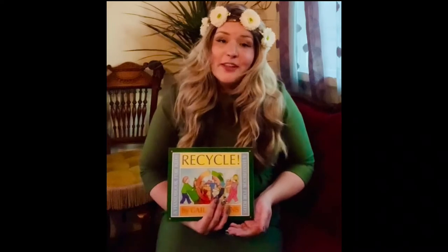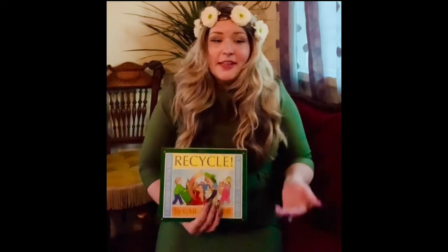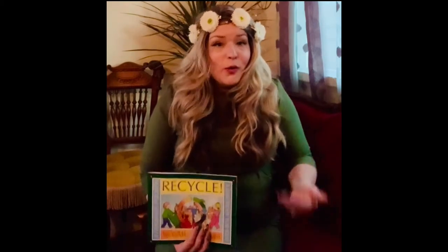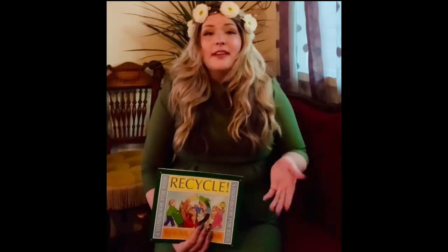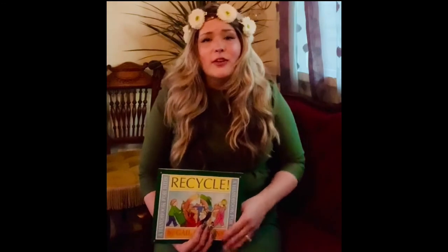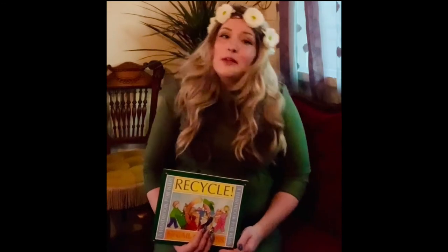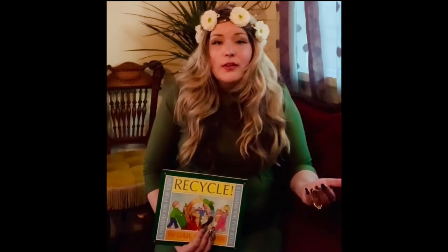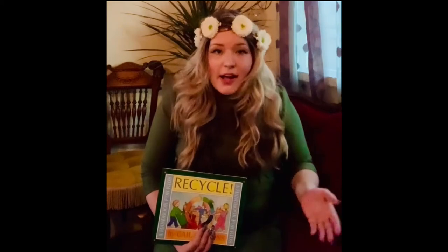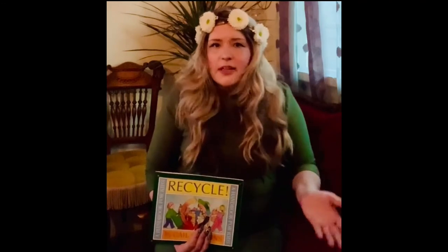Now for our after-story questions for today's story, Recycle: A Handbook for Kids by Gail Gibbons. My first question is: what does recycling mean? I want you to share with the person sitting next to you what you learned the word recycling means from today's story. Remember, recycling means to turn something old into something new through a process that helps save our natural resources.